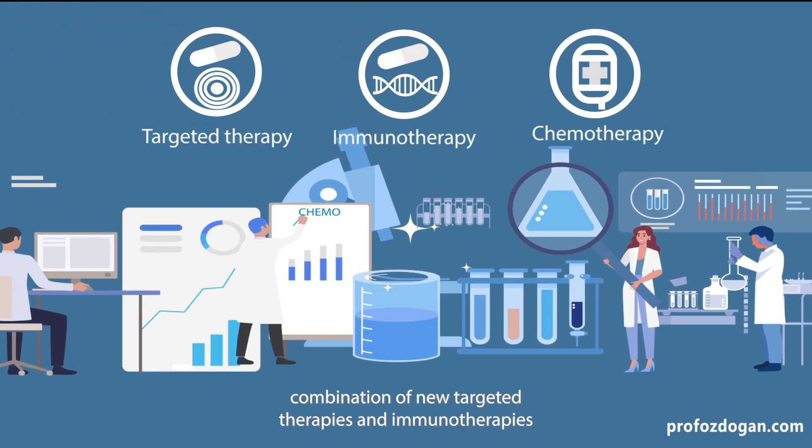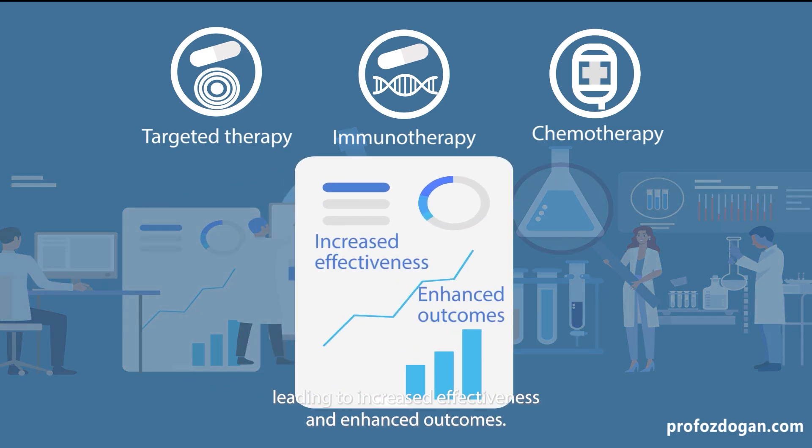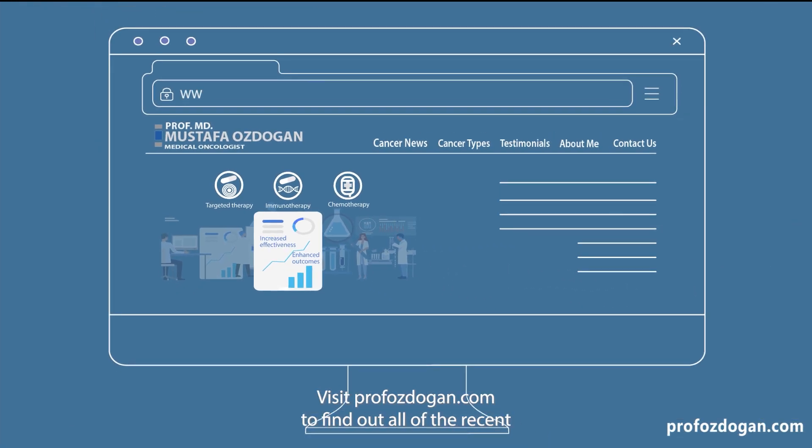After significant advancements in the field of oncology, a combination of new targeted therapies and immunotherapies with chemotherapy has revolutionized cancer treatment, leading to increased effectiveness and enhanced outcomes. Visit prefazdogan.com to find out all of the recent developments in cancer.